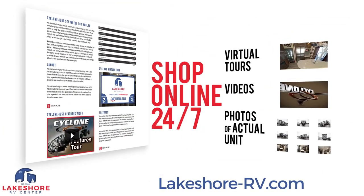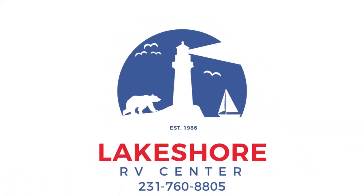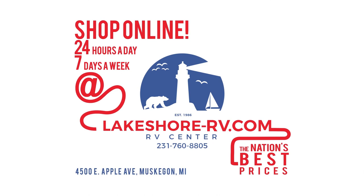Shop online at lakeshore-rv.com. With virtual tours, videos, and photo galleries you're sure to find your perfect RV at the lowest price guaranteed. Want a more personal touch? Call us at 231-760-8880 where our friendly and knowledgeable staff will help get you an amazing deal on the RV of your dreams.